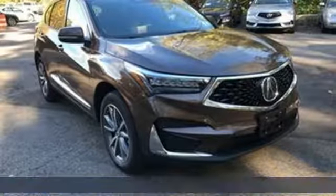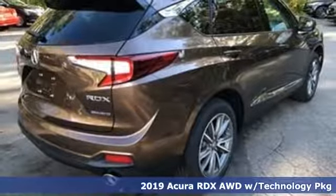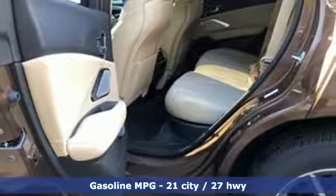It's a new 2019 Acura RDX. It's ready to shoulder your everyday burdens with sophistication and class. And with features like these, every drive is a pleasure.